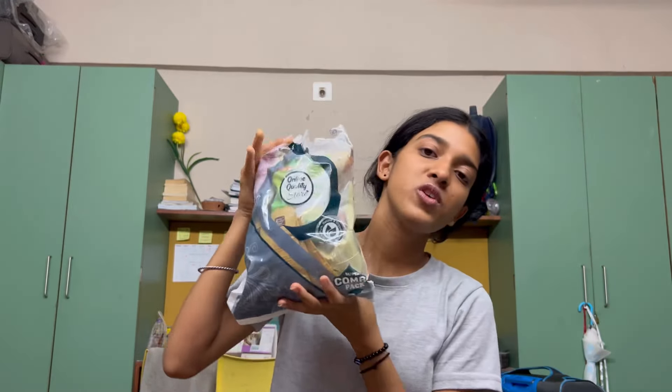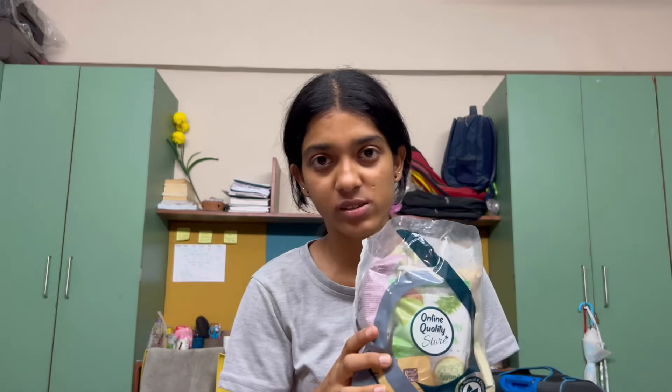Next up we have this big packet — a face pack set with a lot of natural powders. You can use them as face masks or face packs, and even as hair masks. This is probably 350 rupees or under, and it's a great quantity of products. I will show you them one by one.